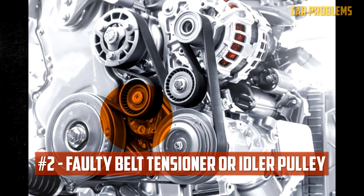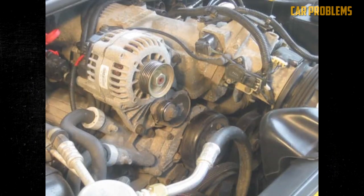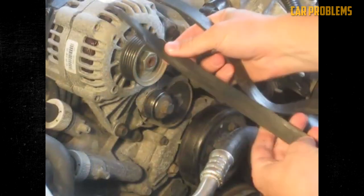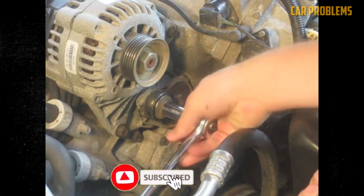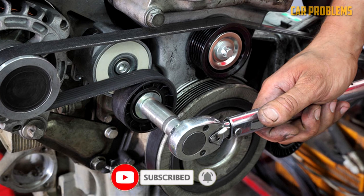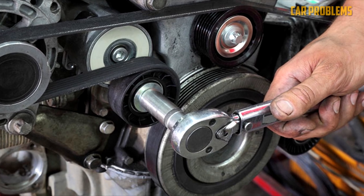Faulty Belt Tensioner or Idler Pulley. The tensioner and idler pulley keep the serpentine belt moving smoothly. The alternator, water pump, radiator fan, and other accessories all require the use of this belt. The tensioner pulley is spring-loaded to keep the belt taut and straight. The idler pulley also guides the belt so that tension can be preserved. If either of these components is worn, the serpentine belt won't move smoothly, resulting in an odd rattle. If not fixed right away, the belt could lose its bearings and cause more issues.